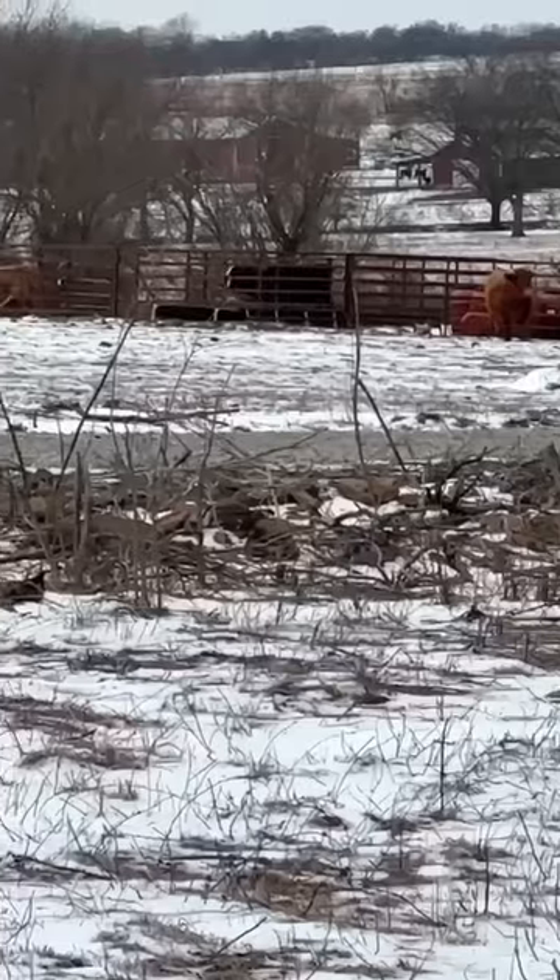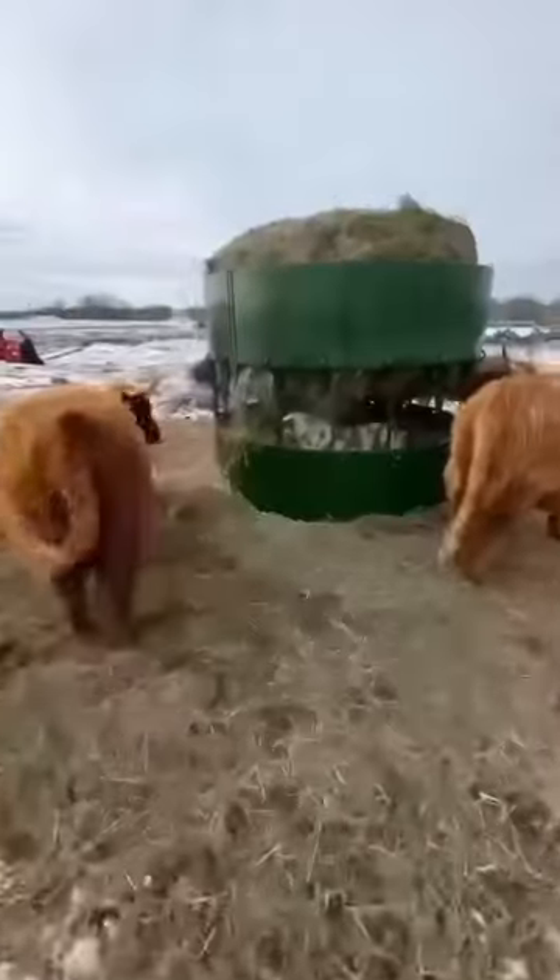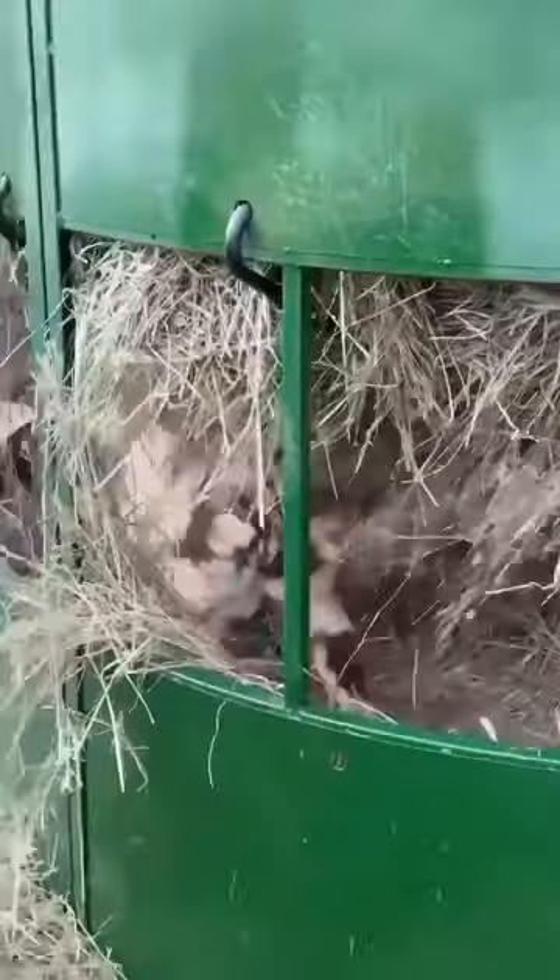Come on, cow. And of course it serves as a goat feeder too, right Bruce?